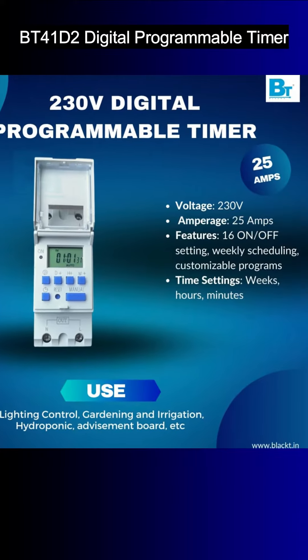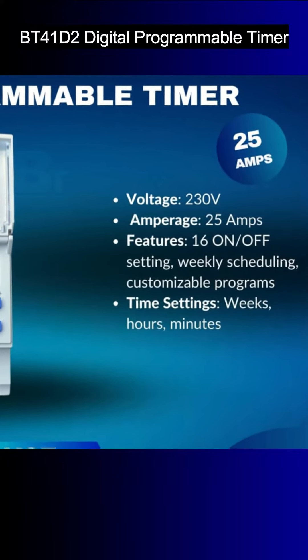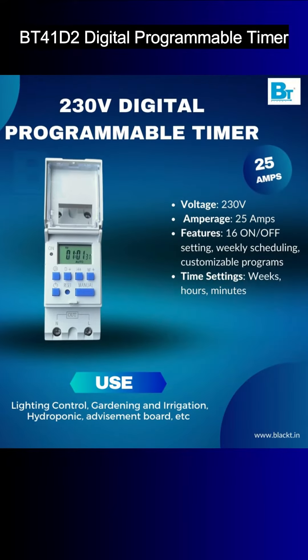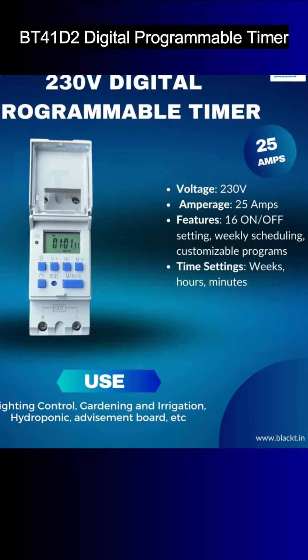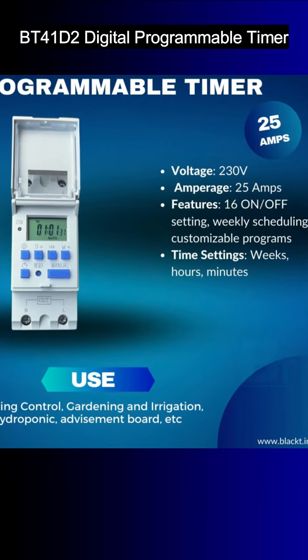It has versatile programmability. With 24 hours by 7 days a week programmability, the BT41D2 allows you to set up to 16 on/off settings, providing flexibility and convenience for your scheduling needs. Additionally, you can manually override the settings as needed.